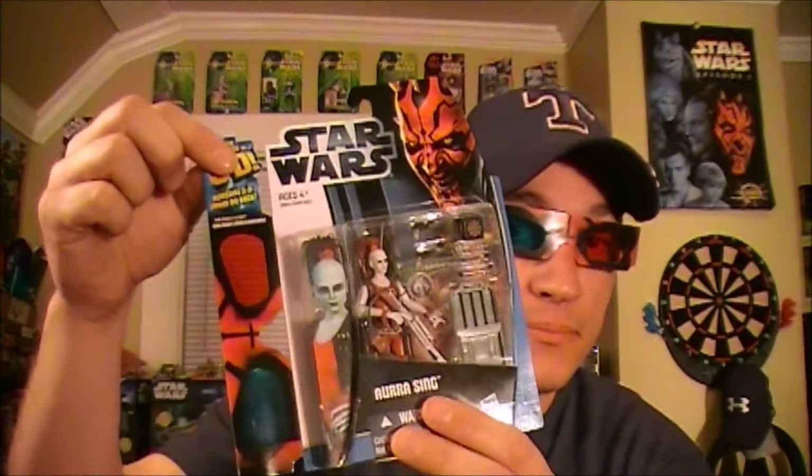Because I have the complete set — all 12 of the exclusive Walmart Discover the Force action figures. And they come with 3D glasses. Now these glasses aren't as cool as mine because you have to hold them, but they do come with 3D glasses.